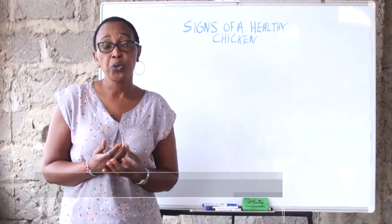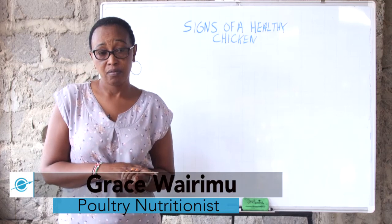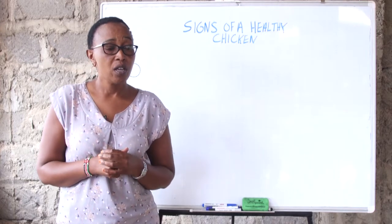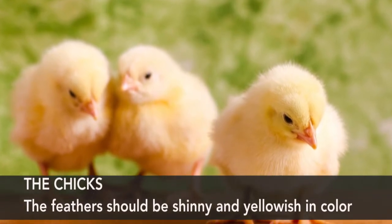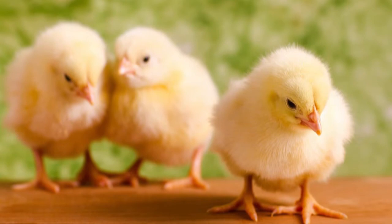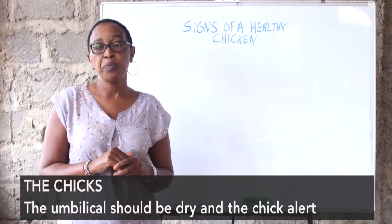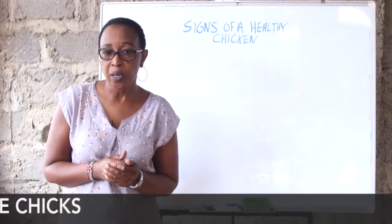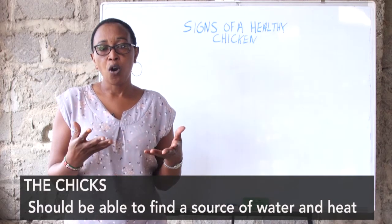The subtopic we are going to cover is the signs of a good or healthy chicken. We'll start with the chick. On the day your chicks arrive at your house, the very first thing you should note is that if it's a healthy chick, the feathers should be shiny and yellowish in colour, the umbilical cord should be dry, and they should be alert. They should be able to identify where the water is and where the warmth is coming from.